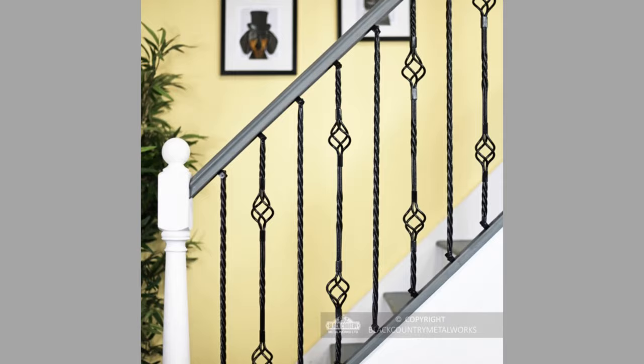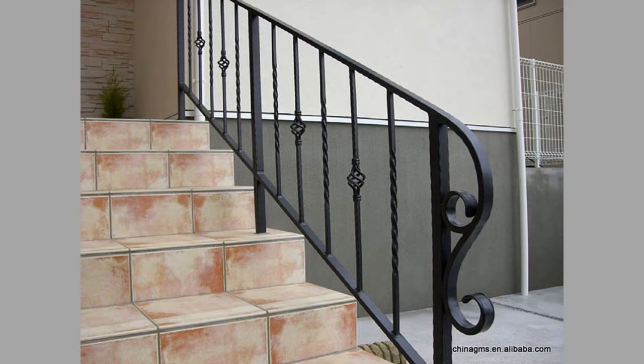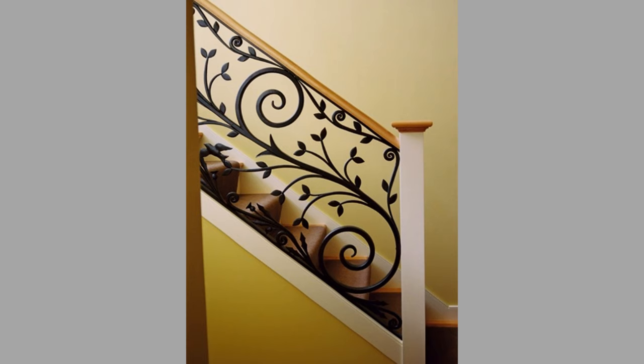A back porch provides a great space to enjoy being outside. In many instances, adding a railing to a back porch is the perfect way to upgrade your home and create the ideal spot to relax and enjoy cool summer evenings. A beautiful back porch stair railing can help blur the line between indoors and outdoors and feel more accessible. Sitting outside removes the temptation to switch on the TV, stops you from thinking about your to-do list, and allows you time to wind down and relax with family or friends.